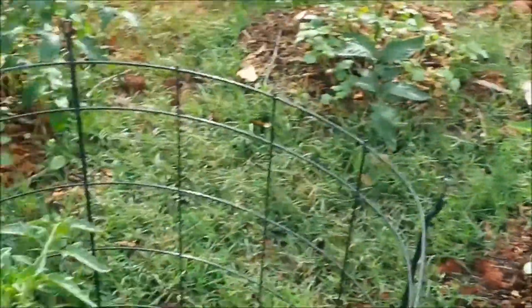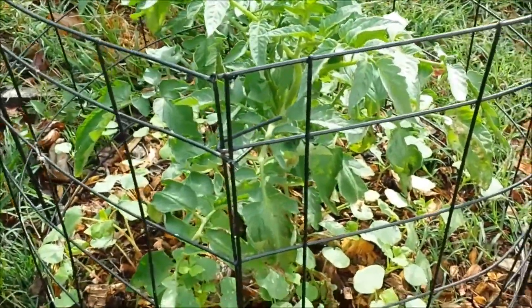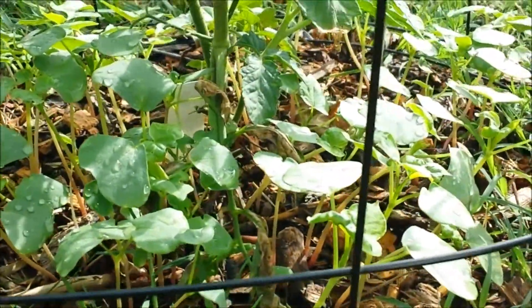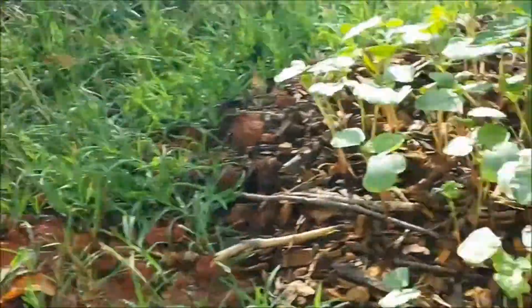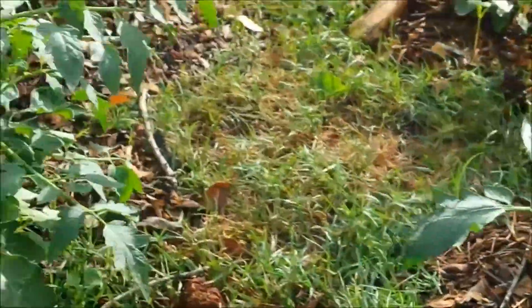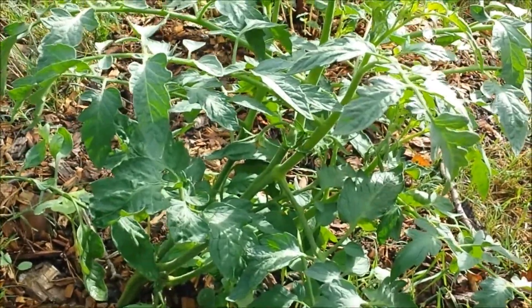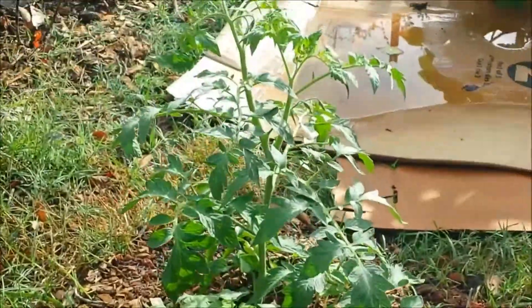I added some tomatoes — I bought some plants at the store — up at the top end of my garden. And I planted some buckwheat with the tomatoes because that is supposed to really help them grow. These plants are looking nice. Even though the hoes got pulled over two of these plants yesterday, they are going to pop back and be fine.